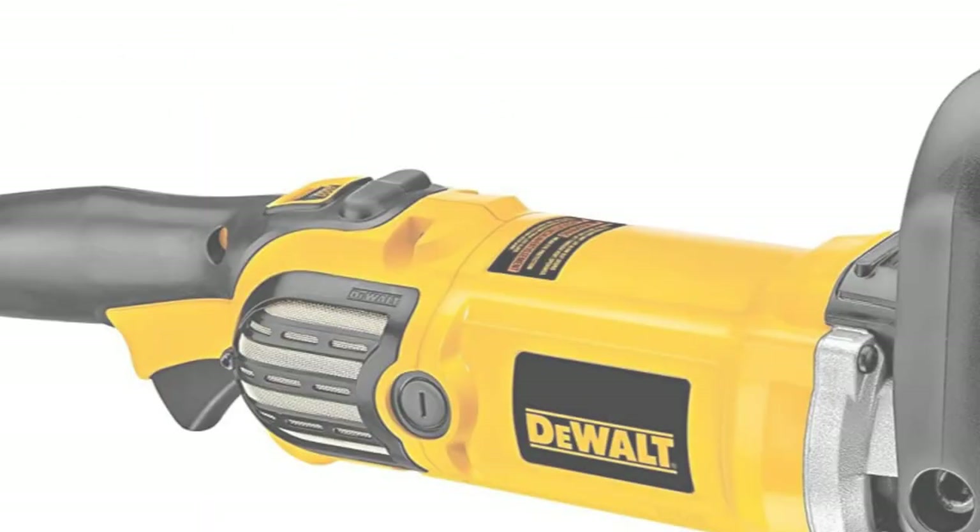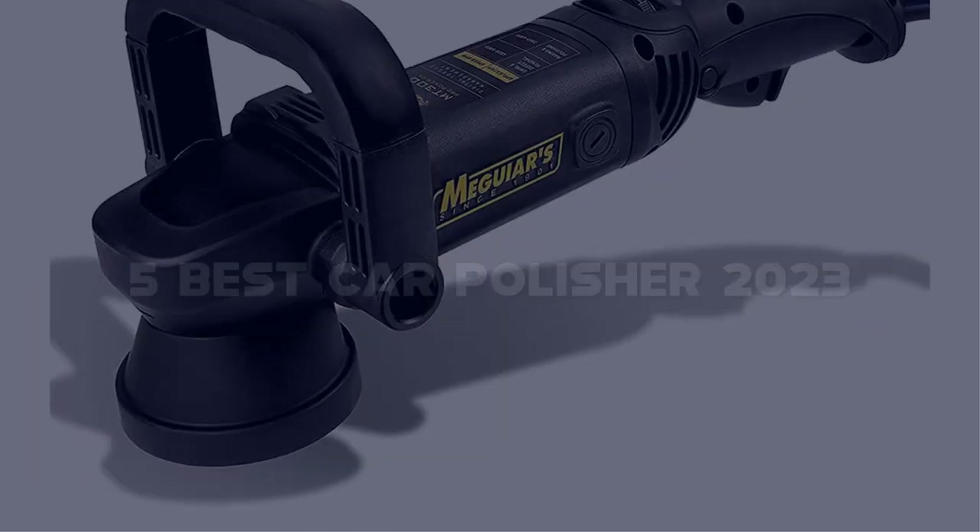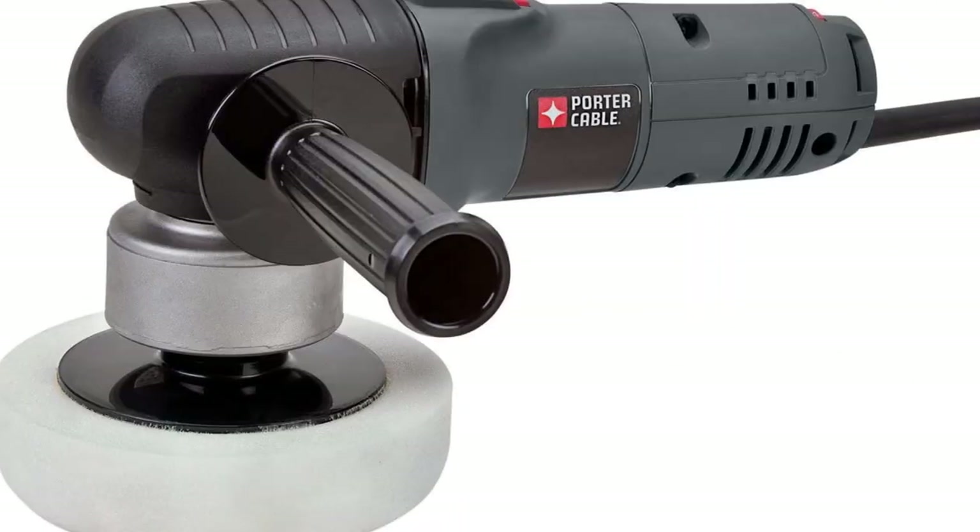Today I have come up with a list of the top 5 best car polishers of 2023 on Amazon in the market that are worth buying. So let's get started.